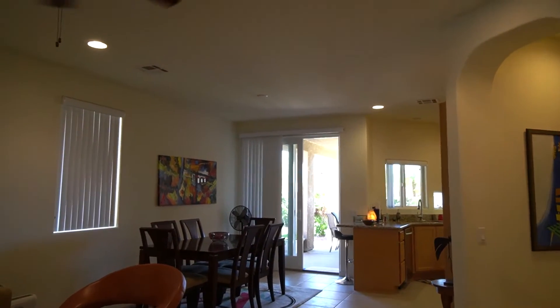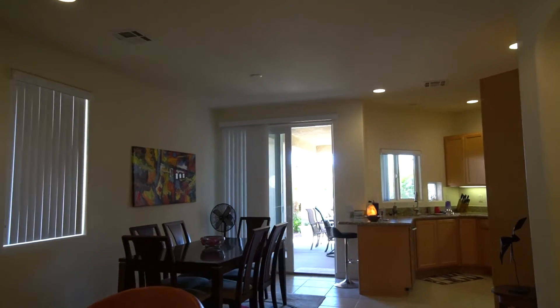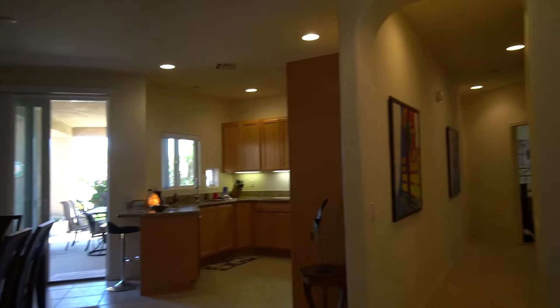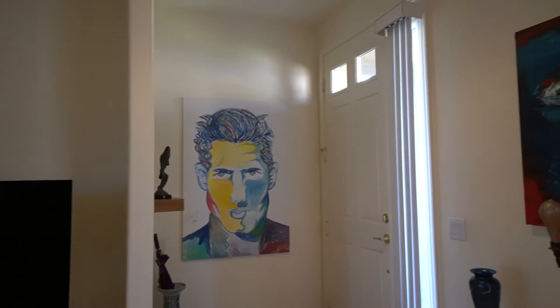I'll go this way for a little ways so you can kind of see how things work. And then there's the back door, of course. I'll turn around. And this is where we came in, and then the TV. And here's where we came in at the front door.